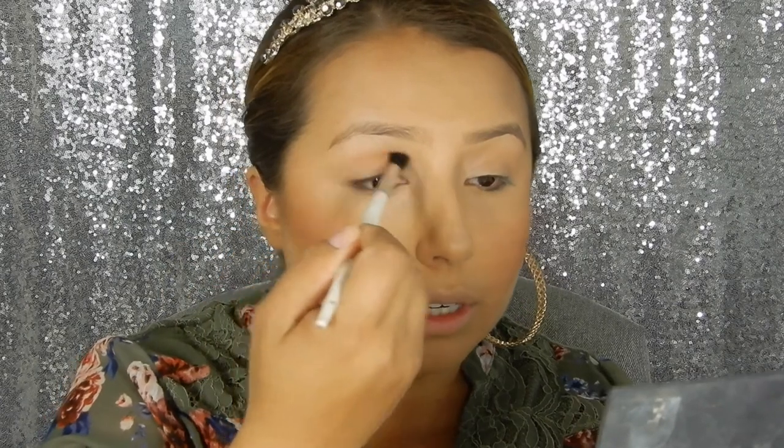I'm going to go ahead and start with my eyeshadows. I have no idea what I want to do today so I'm just going to wing it. Does anybody watch the Martha and Snoop show? I love that — me and my husband definitely bond over that show.